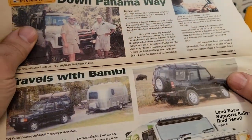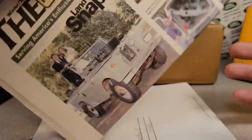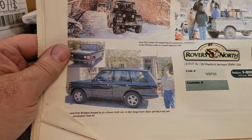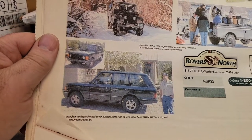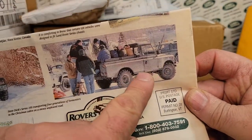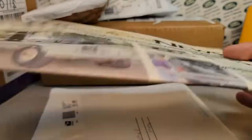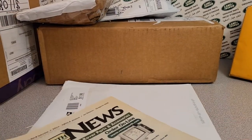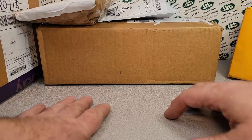I didn't know exactly what he sent me. He just asked me, 'Hey, what's your address?' I almost had a truck like that and that almost looks like me, but mine was a 108 — an 88 — and this is a 109. I never had a pickup cab. That kind of scared me there for a second. Thanks, Aaron. That was pretty cool. I'll have to shoot him a thank you after the video, now that I know what it is.